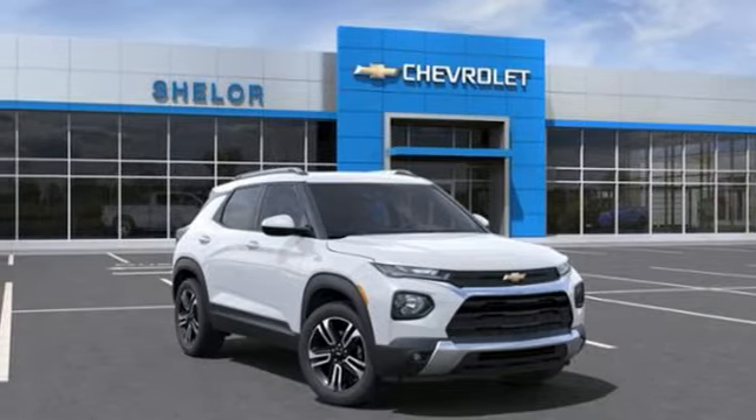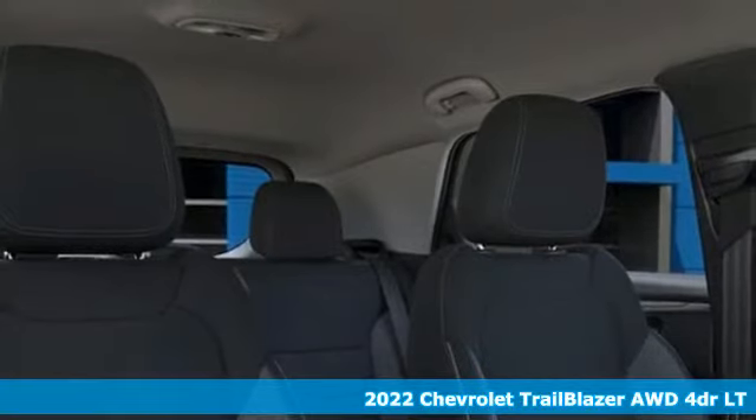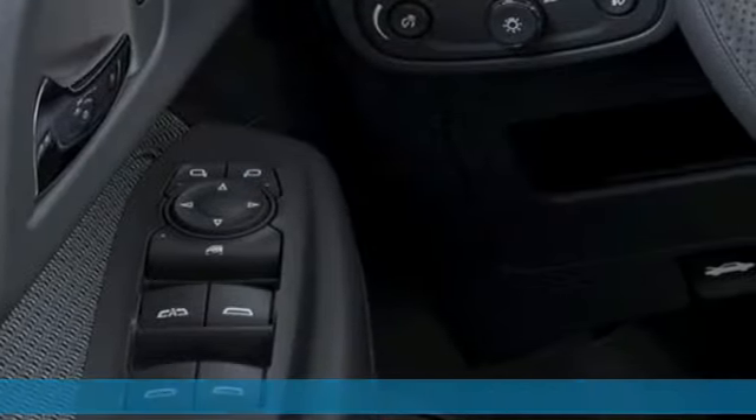It's a new 2022 Chevrolet Trailblazer. If you're looking for the extreme, pursue it in something extraordinary. It comes with great features you love.